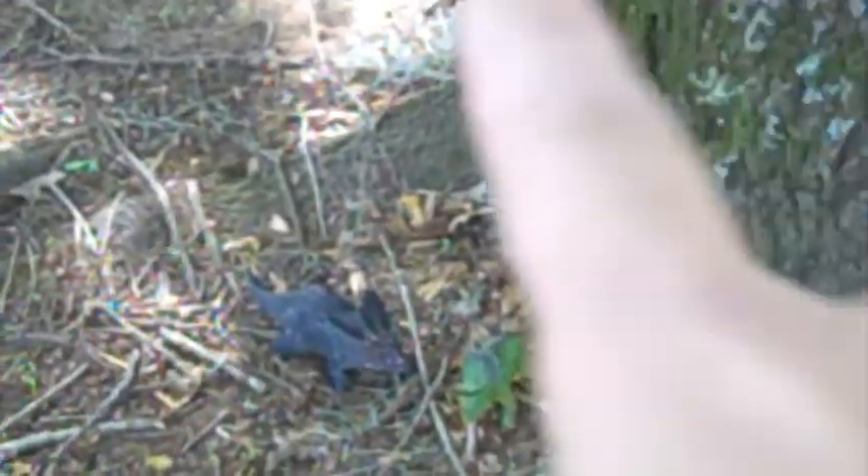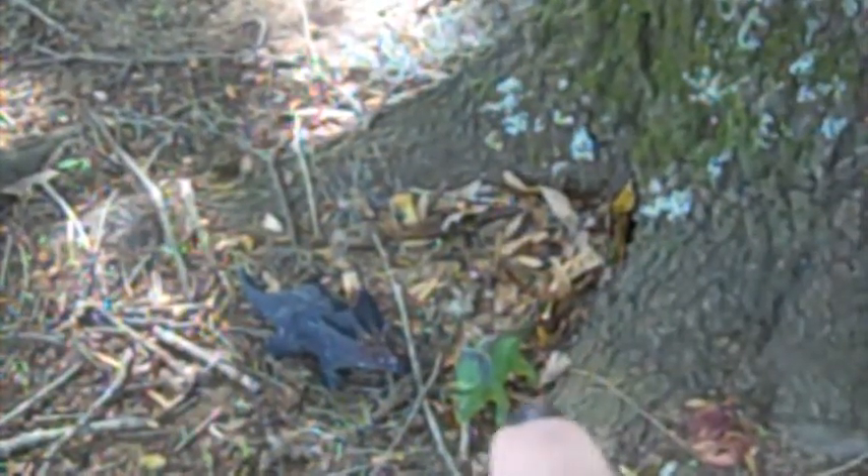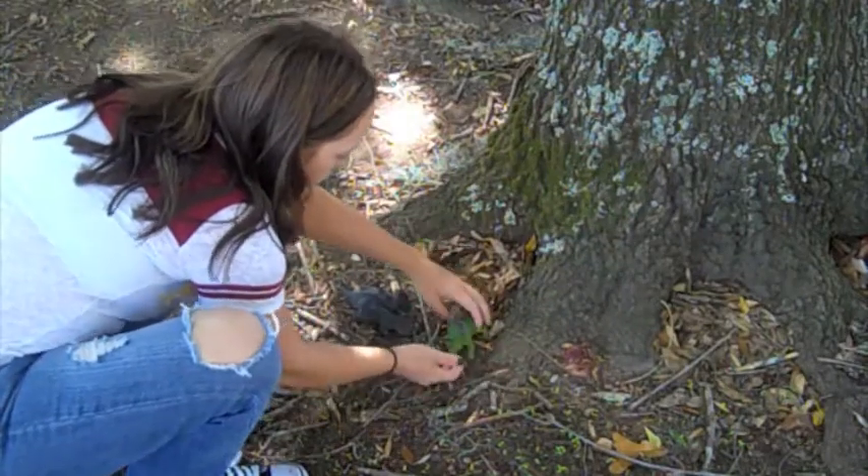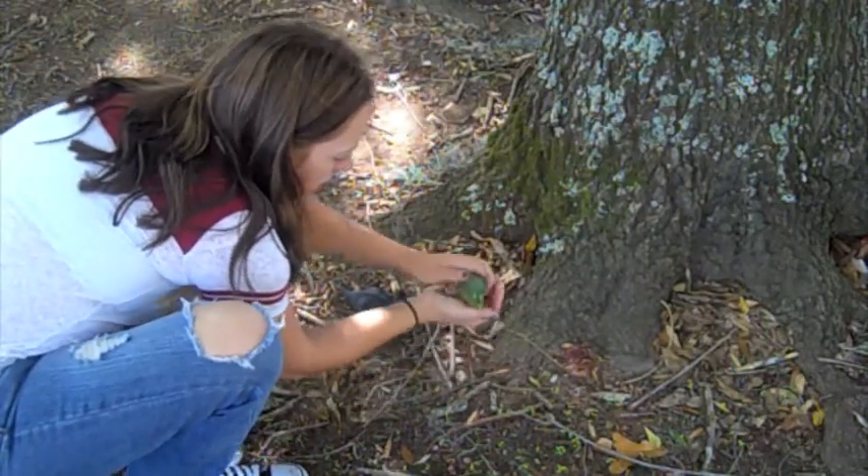Did you hear that? It sounded like a baby triceratops. Oh, there he is, right there. It's okay, little guy. I'm not gonna hurt you.